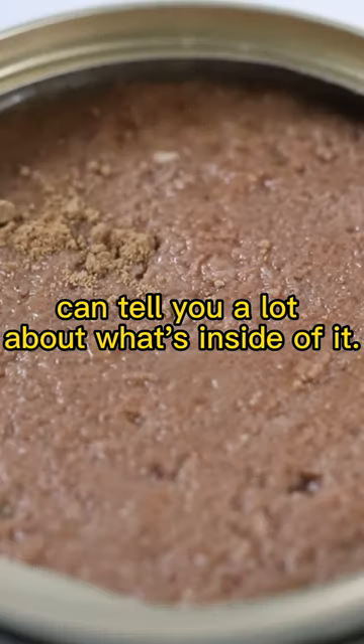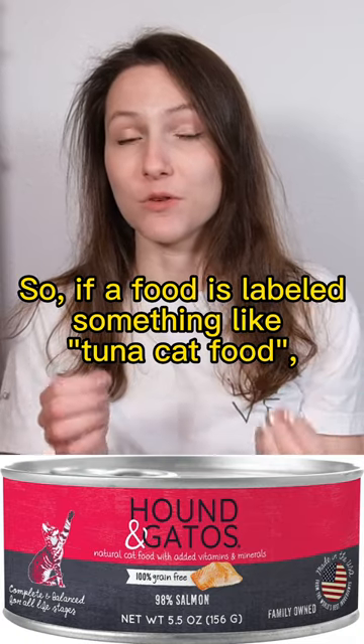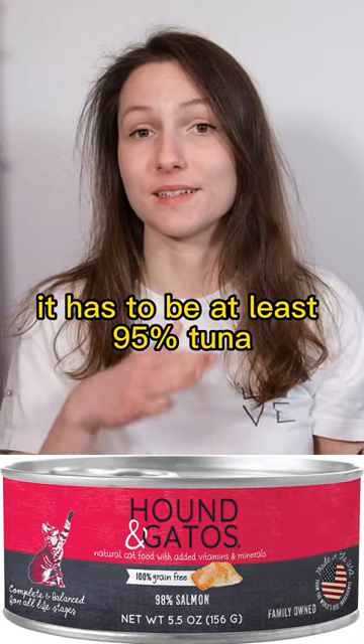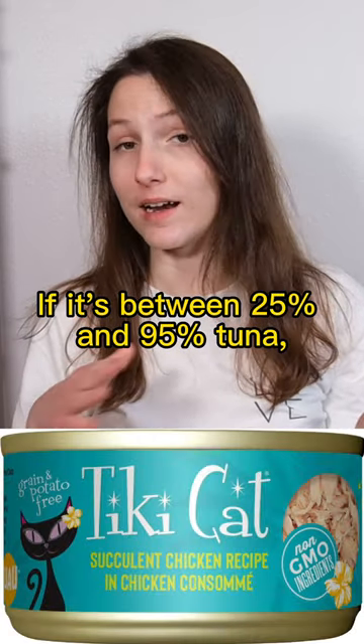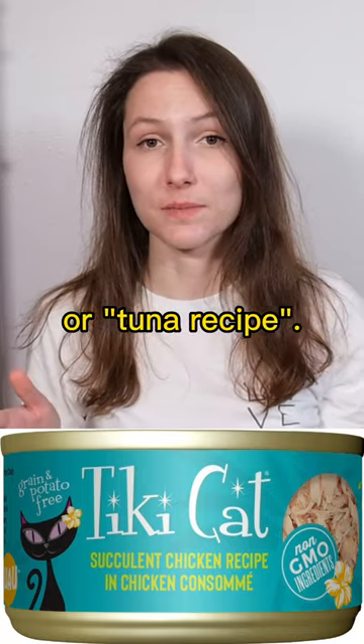The name of a cat food recipe can tell you a lot about what's inside of it. If a food is labeled something like tuna cat food, it has to be at least 95% tuna, according to FDA rules. If it's between 25% and 95% tuna, it'll be named something like tuna dinner or tuna recipe.